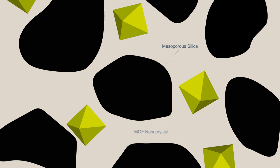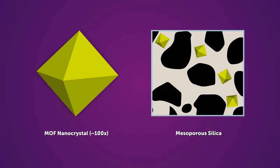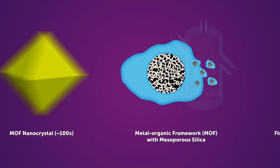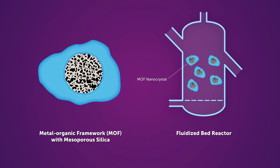The researchers developed a new synthesis for confining MOFs within mesoporous silica, resulting in the smallest nanocrystals of MOF ever made. This made them highly suitable for flying — i.e., behaving like a gas or a liquid — in a fluidized bed reactor.